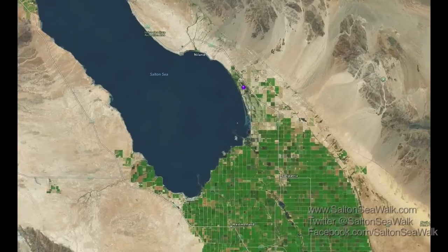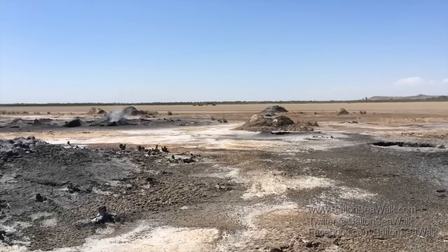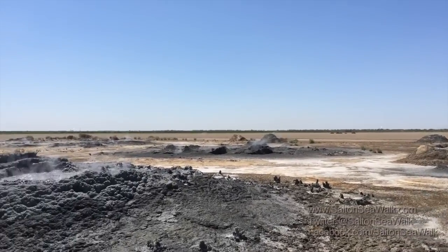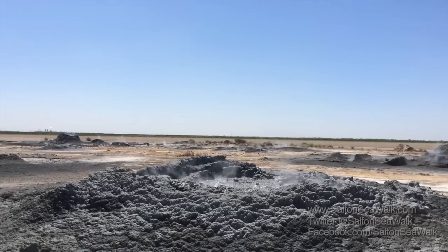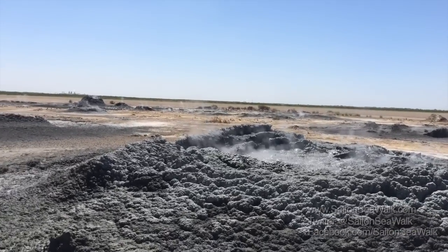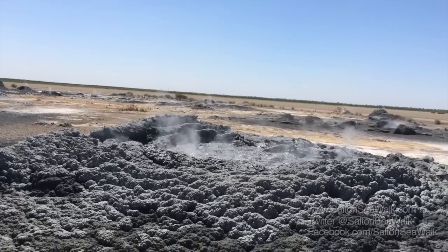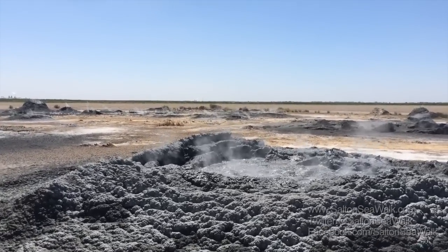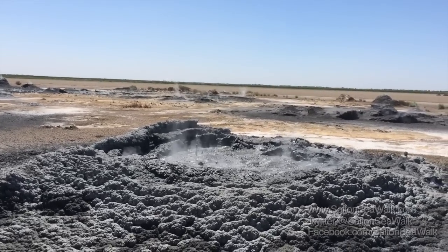What's called the new mud pots are the most interesting. They're called new because up until just a few years ago they were underwater. They're located near Mullet Island, about a half a mile in from the shore. They're only accessible by four-wheel drive vehicle and because of the mud it can be dangerous to get to them. I see what looks like a footprint — I wouldn't go right past about there. These so-called new mud pots might be the most interesting in all of California.